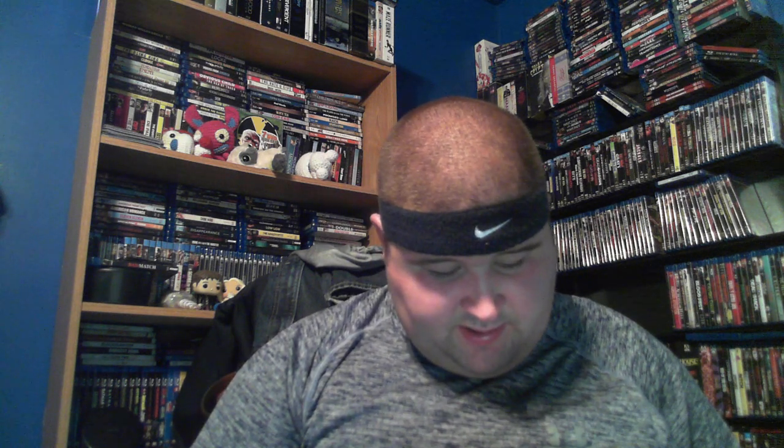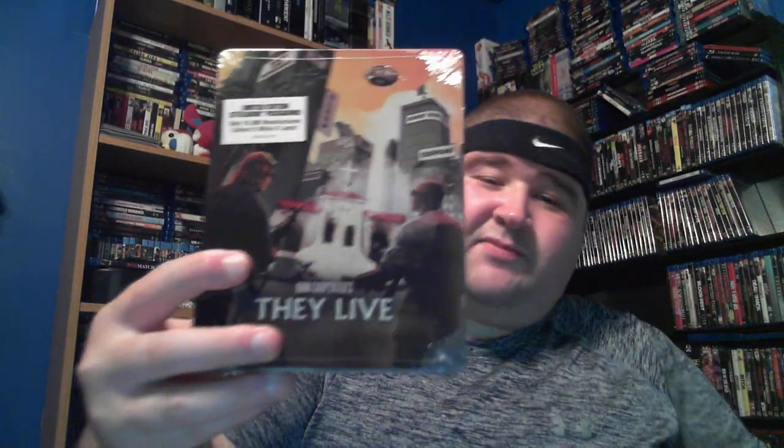Life Force — vampires in space. Piranha — I'm pretty sure it's the original from around 1978. Prince of Darkness — that's another one I opened up, looks really cool. The last and probably most expensive steelbook is They Live with Roddy Piper. I'm definitely not opening that one — it's probably the most rare one out of all the steelbooks. I'm going to pause now so I can pull out all the other movies.